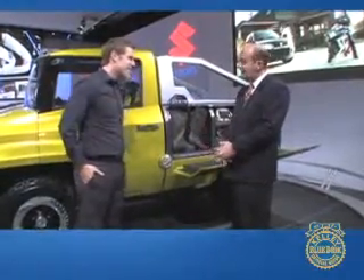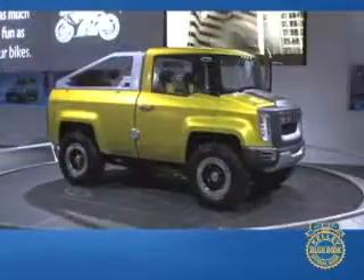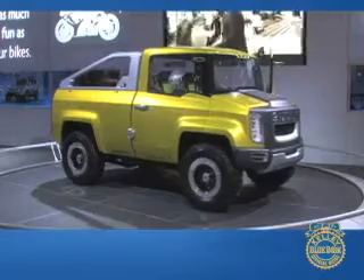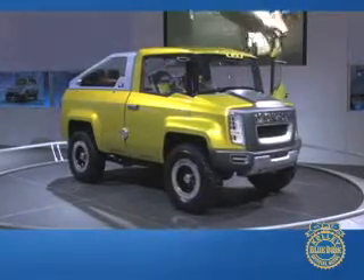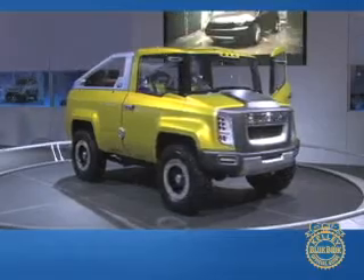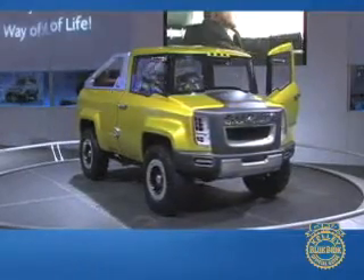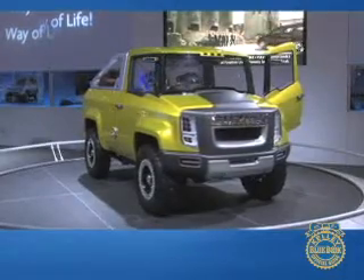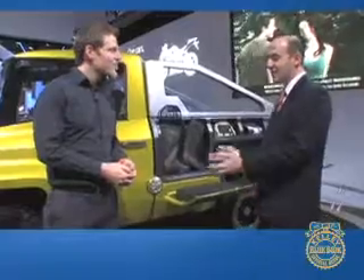What you're looking at is our X-Head concept vehicle that we actually unveiled in Tokyo, and it's making its North American debut here today. The vehicle was really made as a prelude to an upcoming pickup truck we're going to launch later this year. This is a fun exercise compared to the more realistic proportions of the truck we're coming out with in the fall, but we just want to stimulate discussion and thought with a concept like this.